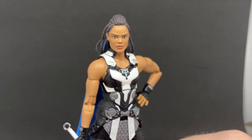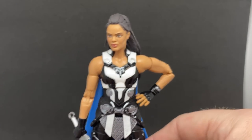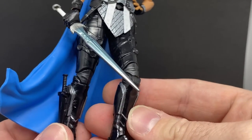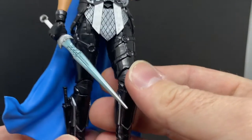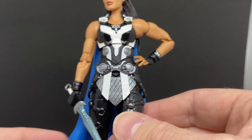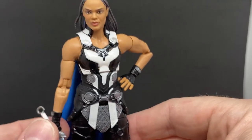Yeah, I really like the look of this figure — it's a cool looking figure. I love the boots; I don't know, there's something about those boots. The whole outfit has that very Asgardian awesomeness, I'm digging it big time.